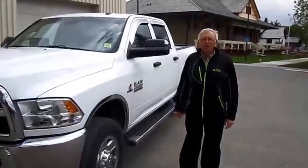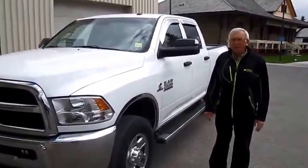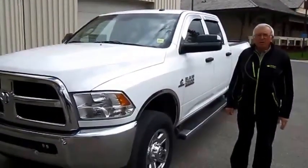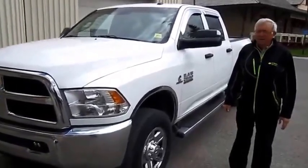Hi, I'm John from Legacy Dodge here in Claresholm. I'm here to show you this 2014 Ram 2500 SXT crew. This is good for pulling your RV trailers or whatever fifth wheel you have in line.